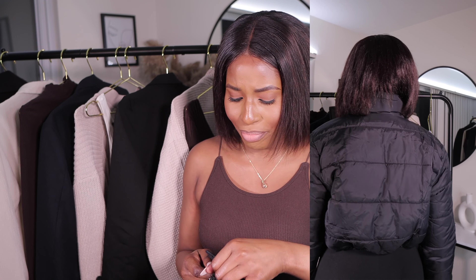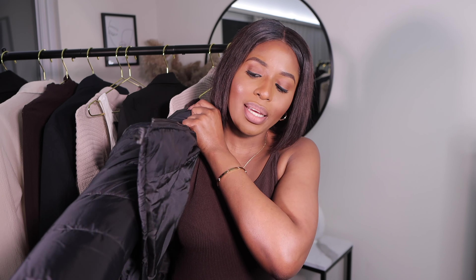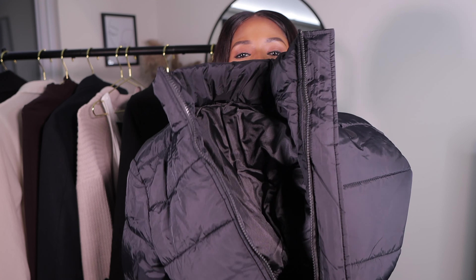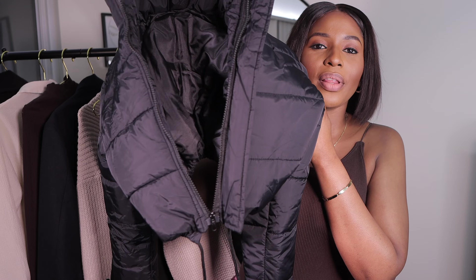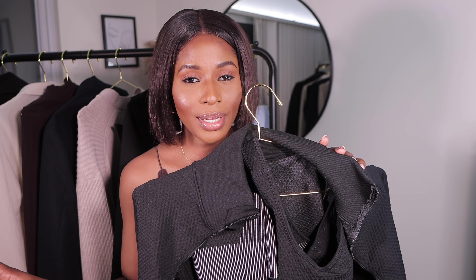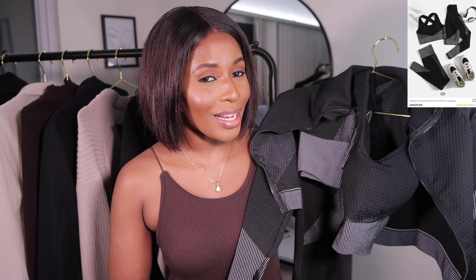I love everything about it — I was not disappointed. If you want it to be more cropped, you can just pull it and it will be as cropped as you want. I love this puffed coat so much.